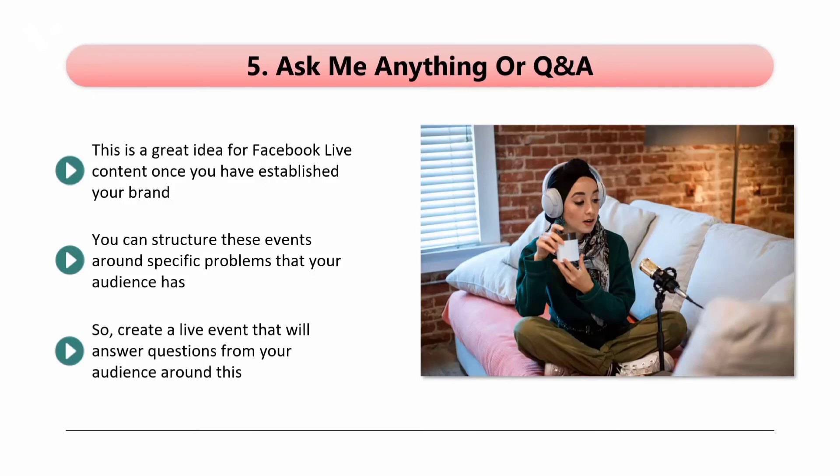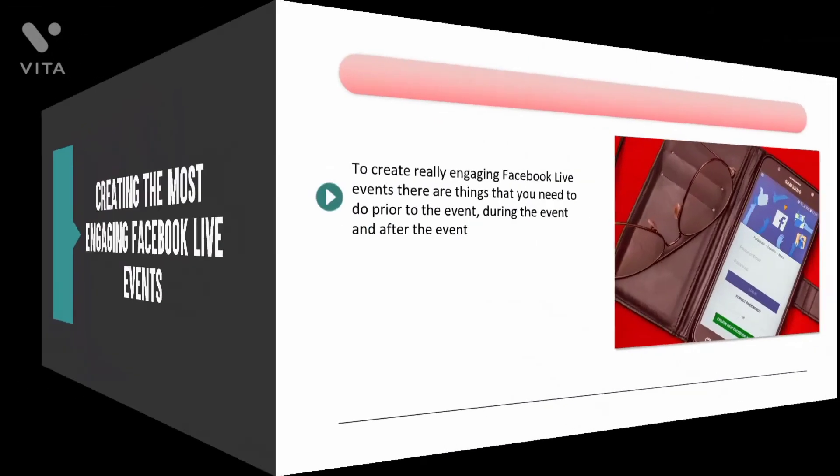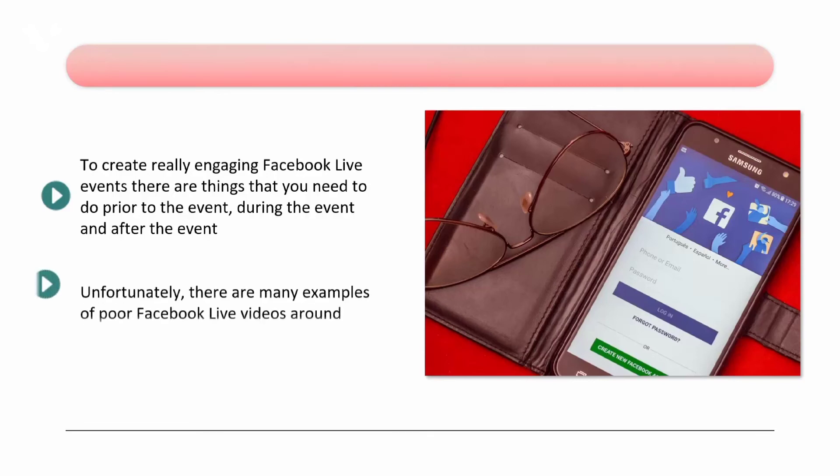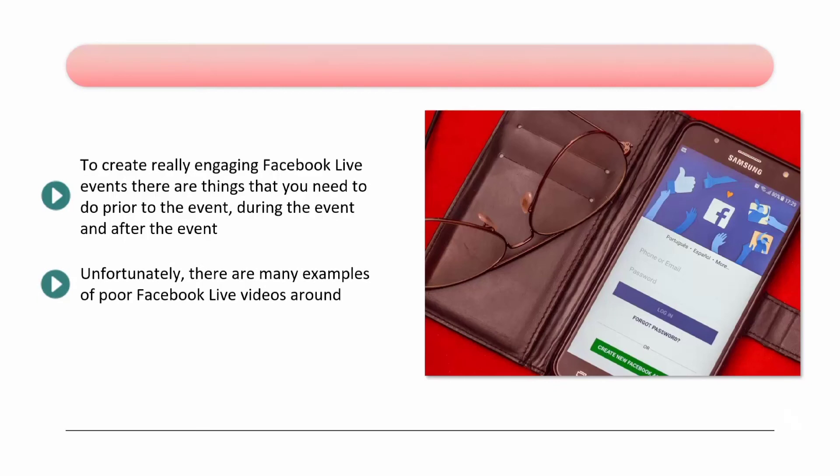Creating the most engaging Facebook Live events. To create really engaging Facebook Live events, there are things that you need to do prior to the event, during the event, and after the event. You will provide your brand with a well-deserved boost if you create engaging events, and all it requires is some thought and following a few simple steps. Unfortunately, there are many examples of poor Facebook Live videos around — these videos look like they were an afterthought, or a business just going through the motions. They are boring and uninspiring. We don't want you to create these kinds of events, so follow the steps below and produce engaging events instead.